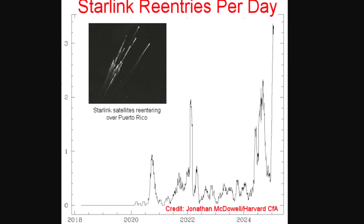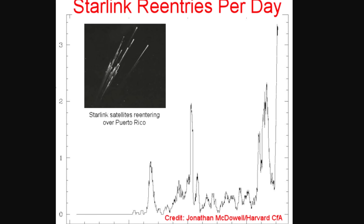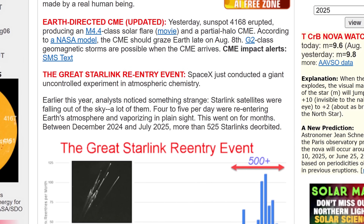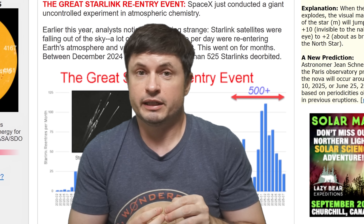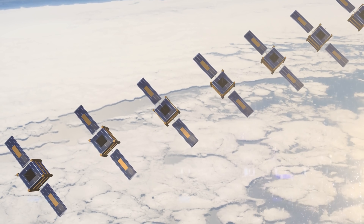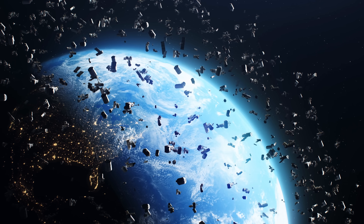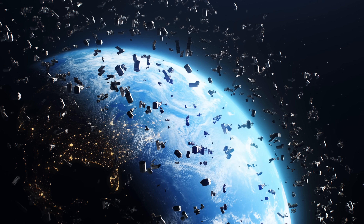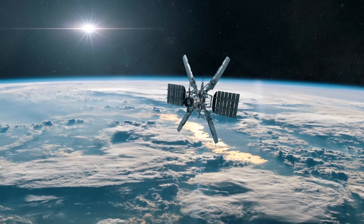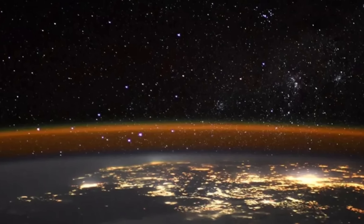Jonathan McDowell made a graph showing re-entries per day for these satellites and how it suddenly jumped in 2025. This is now unofficially referred to as the 'Great Starlink Re-entry Event,' with spaceweather.com describing it as SpaceX conducting a giant uncontrolled atmospheric experiment. In just six months, retirement of these satellites injected over 15 tons of aluminium oxides. If companies like SpaceX and Amazon establish competing internet satellite networks totaling over 60,000 satellites by 2040, the debris from re-entries will dramatically exceed meteoroid influx, dramatically enriching the upper atmosphere with metallic content.